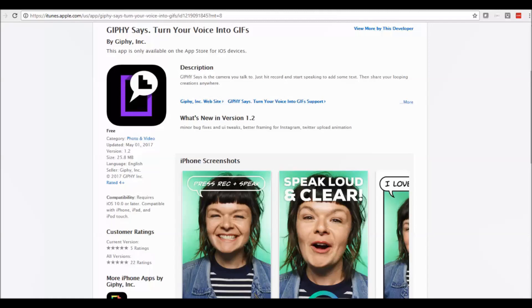Giphy Says is an Apple app. If you don't know what a GIF is, it's a combination between a photo and a video, so it's a moving image. And you can use them to be embedded in emails or websites.